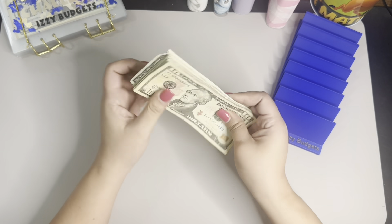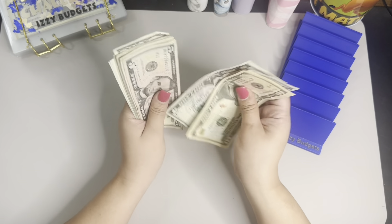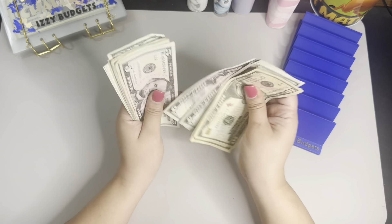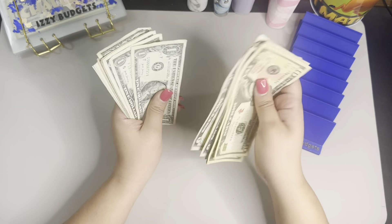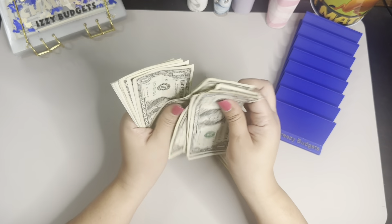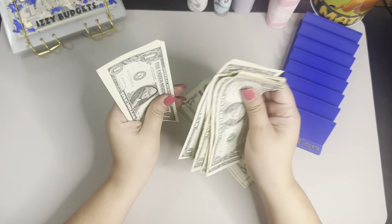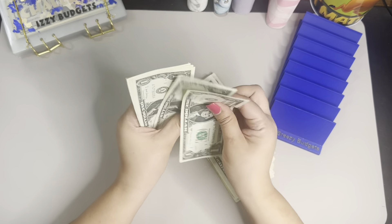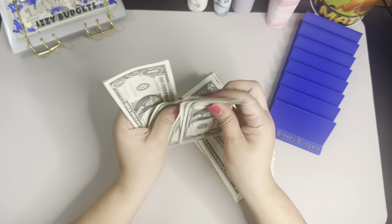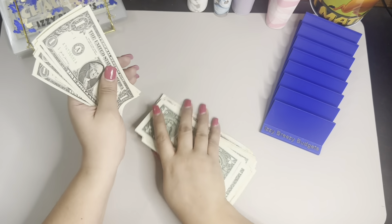And we should have, I think it's $108. Let me count: $10, $20, $25, $30, $35, $40, $45, $50, $55, $60, $65, $70, $75, $80... then $81 through $89, $90... $91 through $98. Okay, I think I messed up. Hold on.